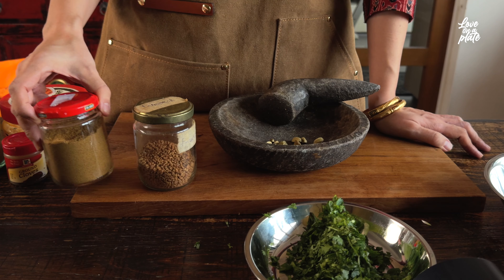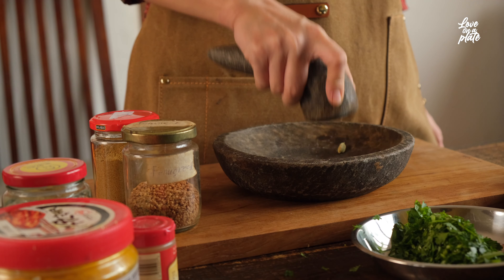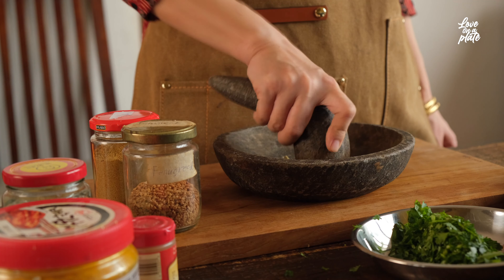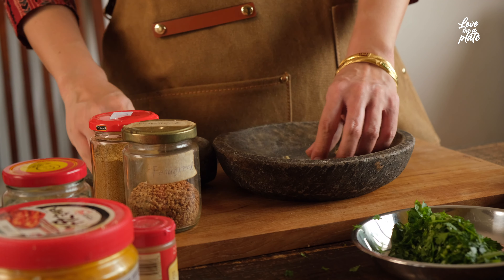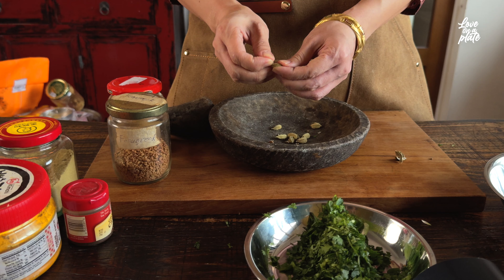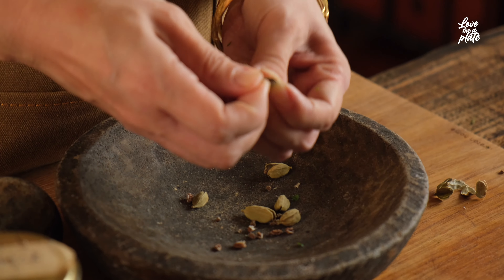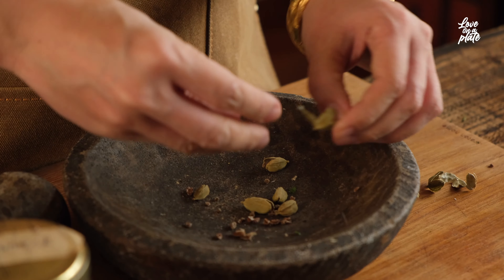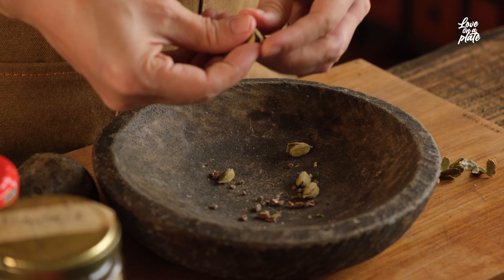I often get asked: should I buy whole spice or powder spice? My suggestion is buy whichever you're going to use very often. In this case, coriander powder and cumin seeds I use very often, so I just buy the powder. But for something like cardamom, which I don't use very often as a powder, I buy the whole seeds — and if I need a powder, I can just grind them.